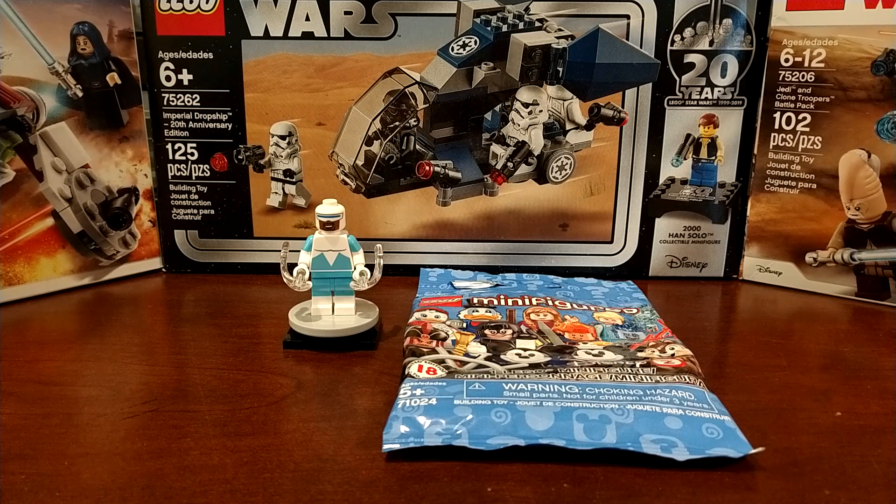Pretty decent haul overall. Going to use those clones to build up a little Phase One army, and the stormtroopers are always helpful. I really like the Frozone figure too. Like, comment, and subscribe, and I'll see you guys in the next video — enjoy and have a great day!